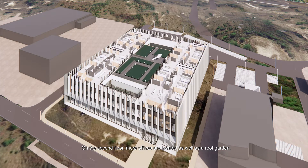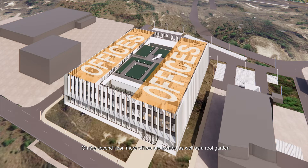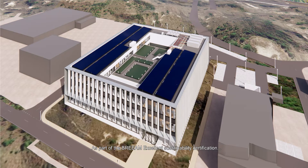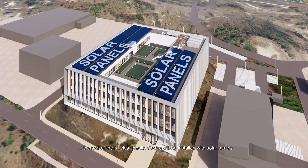On the second floor, more offices are located, as well as a roof garden. As part of the BREEAM Excellence Sustainability Certification, the roof of the Nuclear Health Centre will be installed with solar panels.